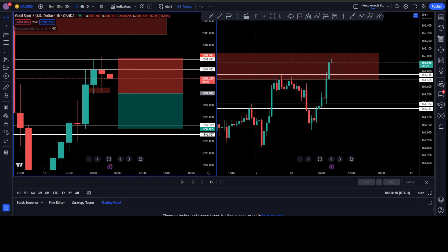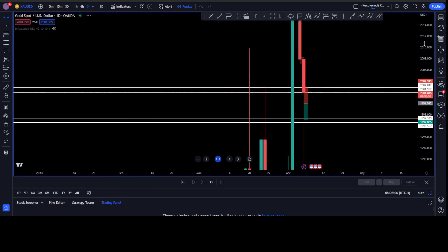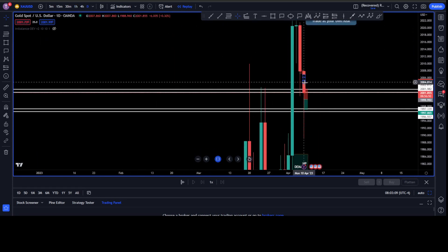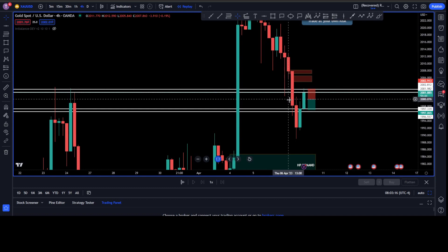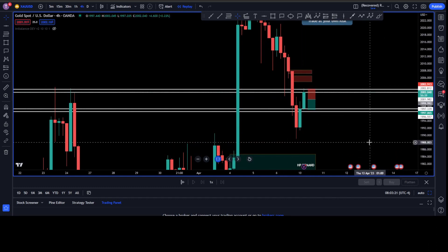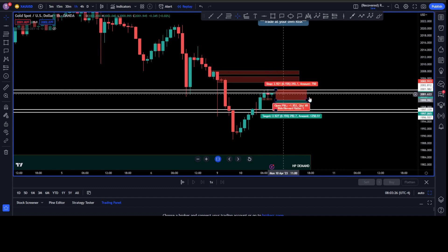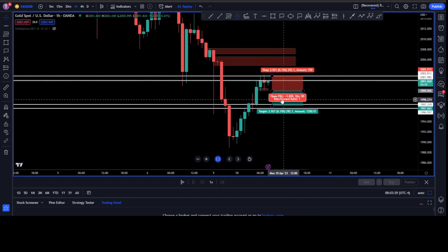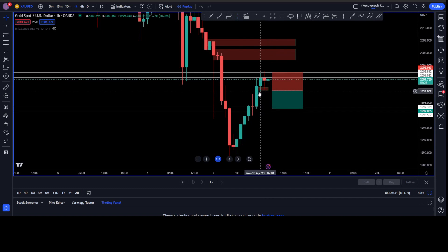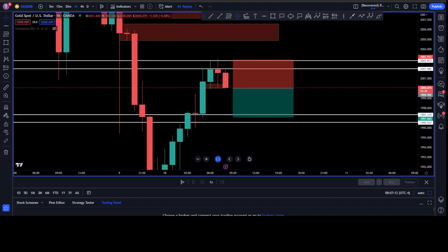I'm just waiting for the break of the low as higher confirmation. Gold is bearish for the day — daily: big rejection, bearish. Four hours: bearish, bearish, bearish. One hour: bullish, bullish — but I'm really just waiting for a bearish indication to take a sell. I just got it on the one hour. So I just need confirmation by it breaking the low. It retested up there and now it's starting to come down. I'm going to go in now — I'm in.